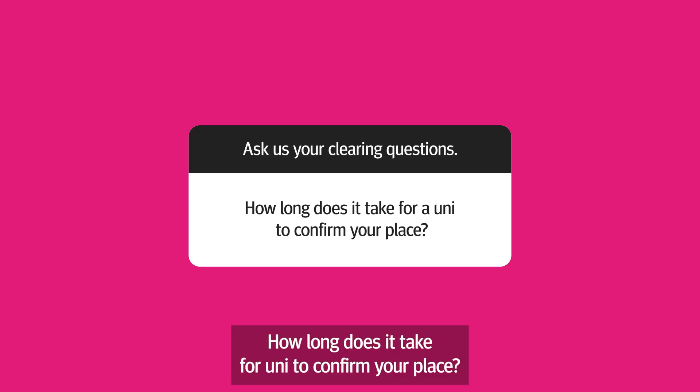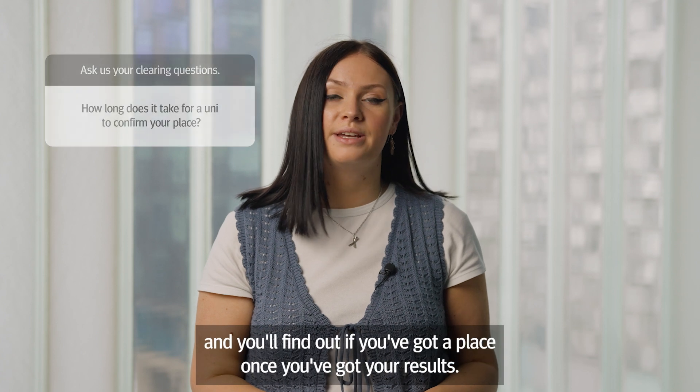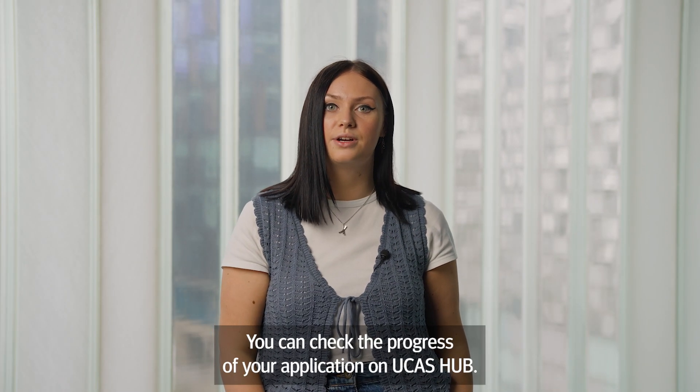How long does it take for uni to confirm your place? Confirmation takes place from results day onwards and you'll find out if you've got a place once you've got your results. You can check the progress of your application on UCAS hub.